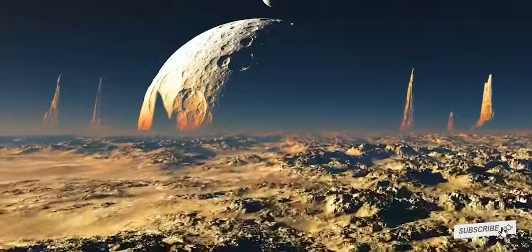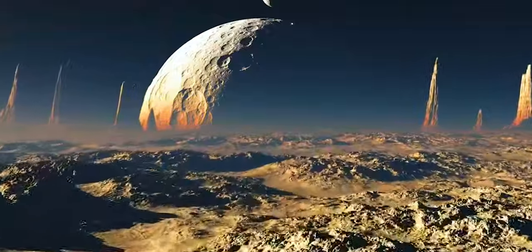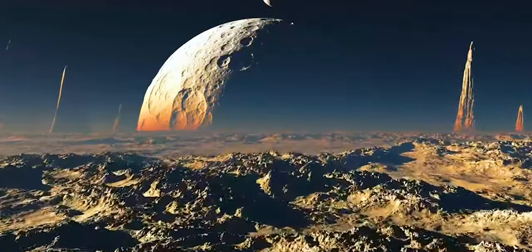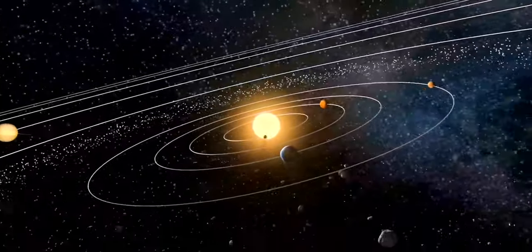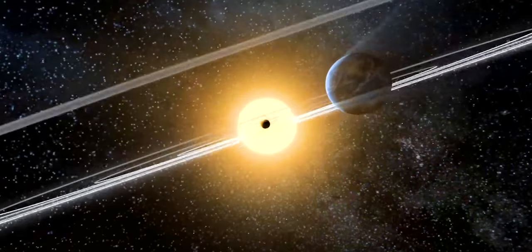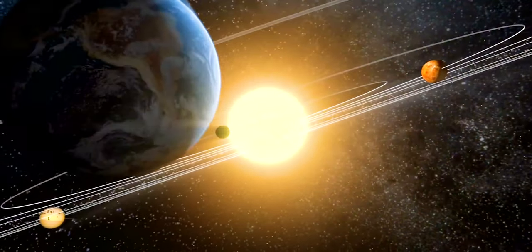Scientists can estimate how big such a planet is based on how much light it blocks. They can also calculate the size of its orbital path by measuring how much time passes between dimming events. A host star's size and temperature, and how near or far the planet is from the star, provide more clues about how hospitable to life an exoplanet might be.